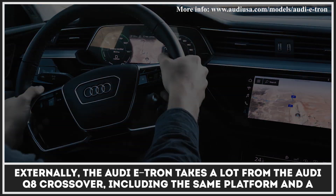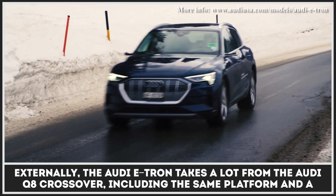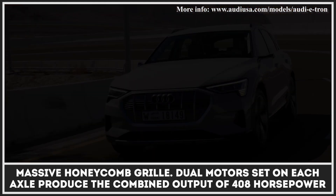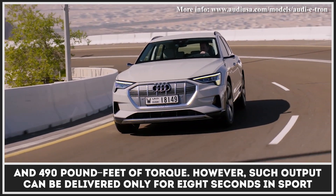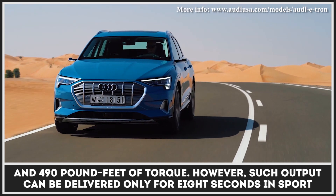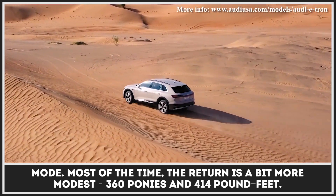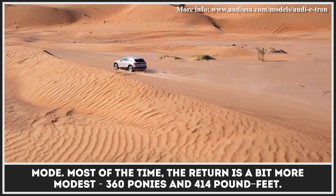Externally, the Audi e-tron takes a lot from the Audi Q8 crossover, including the same platform and a massive honeycomb grille. Dual motors set on each axle produce a combined output of 408 horsepower and 490 pound-feet of torque. However, such output can only be delivered for eight seconds in sport mode. Most of the time, the return is a more modest 360 ponies and 414 pound-feet.